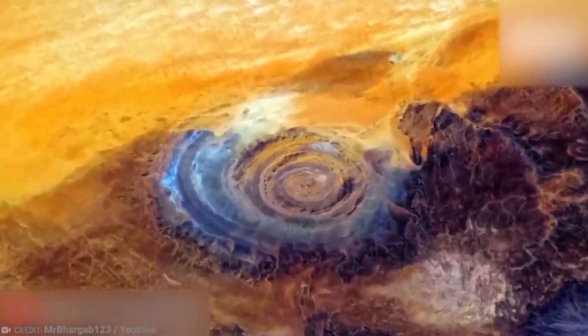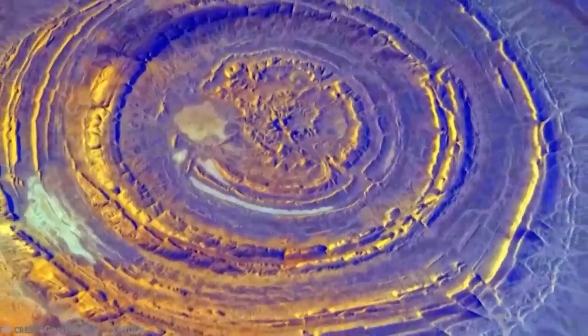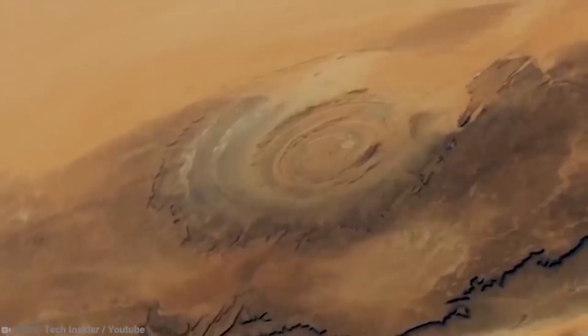The Blue Eye of the Sahara, also known as the Richat Structure or the Guelb er Richât, is a geological formation in the Sahara Desert that resembles an enormous bullseye. The formation stretches across a 40-kilometer wide region of the desert in the nation of Mauritania.